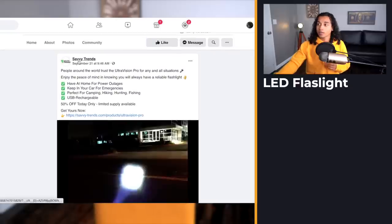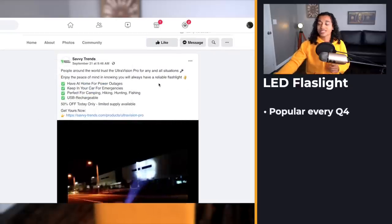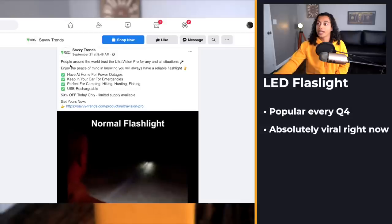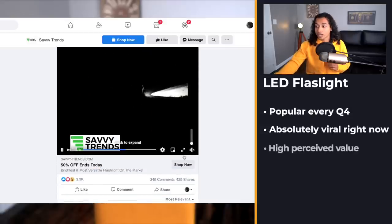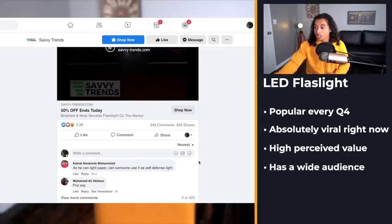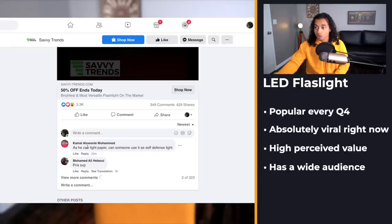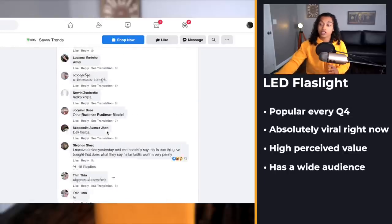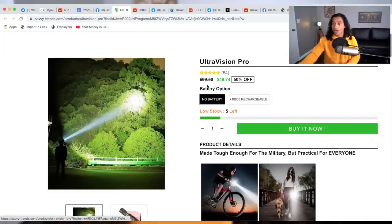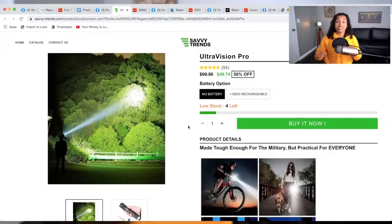Product number two has been around for quite some time, but every single Q4 I see this product blowing up. It's a really strong flashlight that's going absolutely viral right now with 3,000 likes and tons of recent comments. One of my favorite parts about this product is how high the perceived value is — it really looks like a high-end flashlight — and there's such a wide demographic to target.